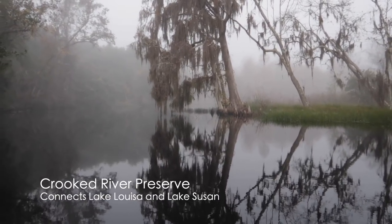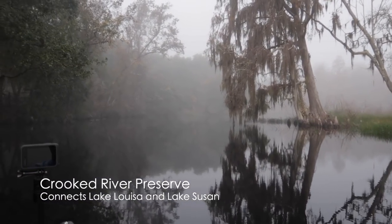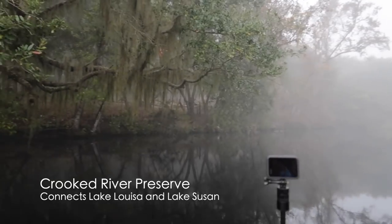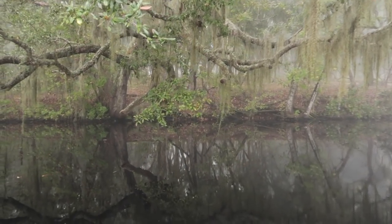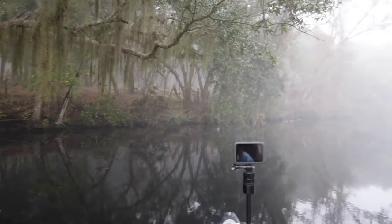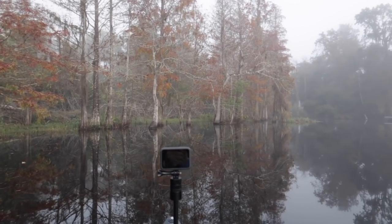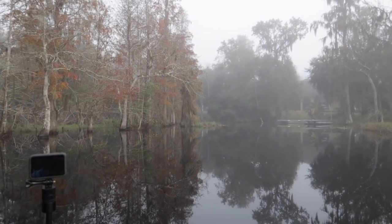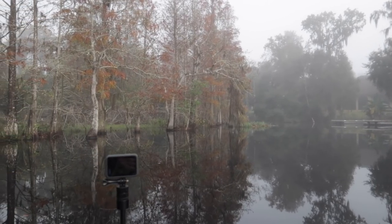We are underway on the Crooked River with a little bit of fog. The Crooked River connects two lakes — Lake Lucia, the larger lake, to Lake Susan, the smaller lake — and they are both part of the Claremont chain of lakes. That little preserve area where we came in is pretty nice. There is no fee to enter and no fee to park. It's just free.